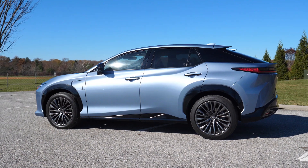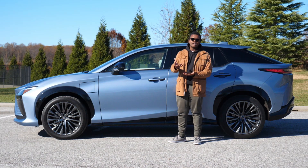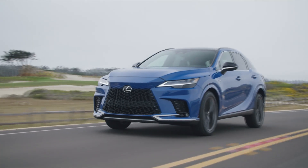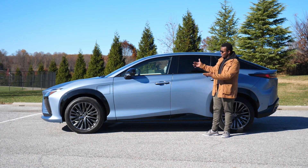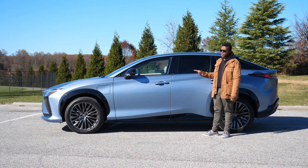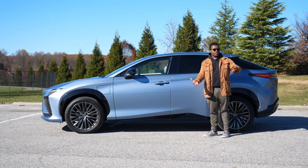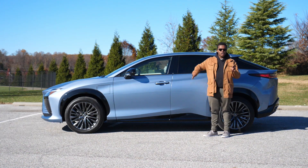In my eyes, I think Lexus should have made an electric RX. The RX has been the best-selling luxury crossover for pretty much two decades and they could have continued that success with an electric version. Instead, we have this. It's about three inches shorter than the RX at 189 inches long and an inch narrower at 74 inches wide. So it's a little bit smaller than an RX but a little bit bigger than an NX — and I'd still rather have an NX or an RX.